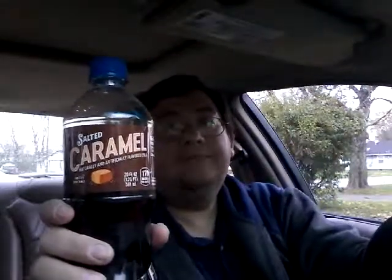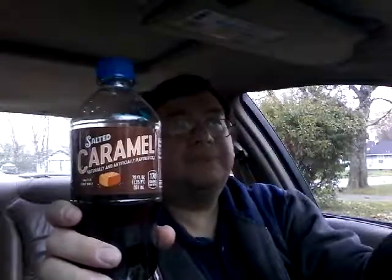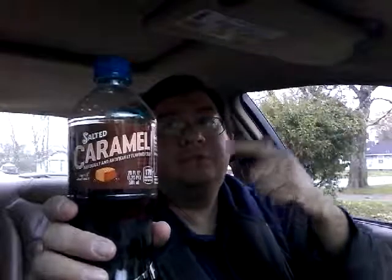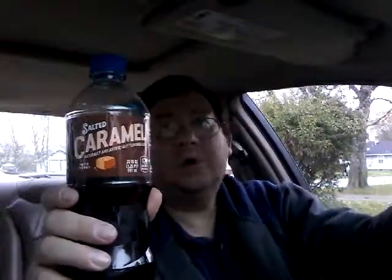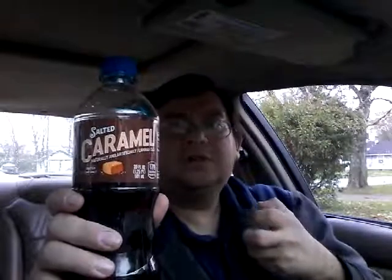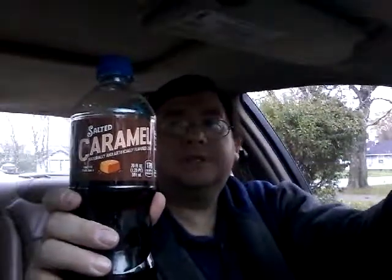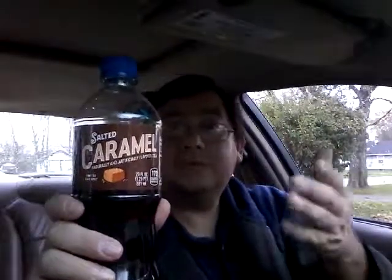This is not something that, in my personal opinion, you'd sit down and drink a full 20 ounces of. Maybe four ounces, maybe stretching it to eight ounces, a full cup — but not the whole 20 ounces while watching TV or reading. This is a very strong flavor, something you take in small quantities, just tasting or enjoying a little at a time. That would be the ideal.